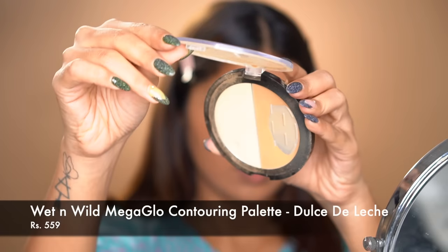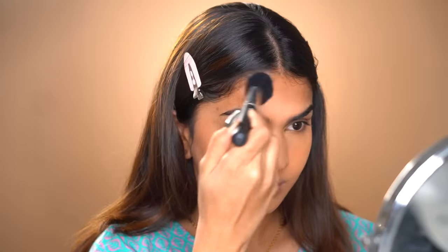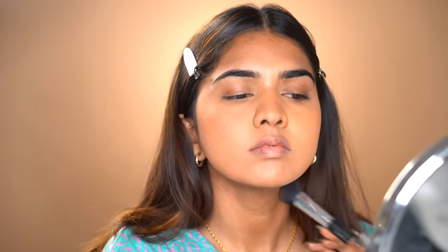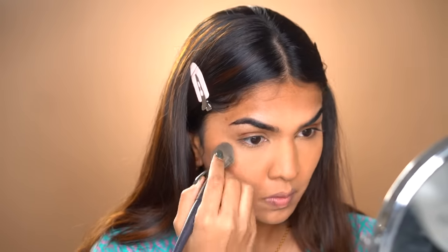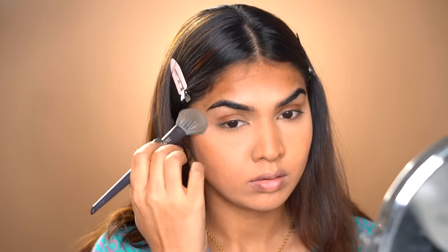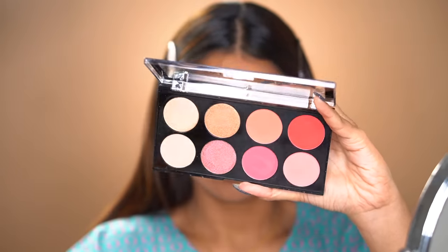Next I'm going in with the Maybelline Fit Me compact powder — it's actually a really nice powder that sets everything in place, though I don't know why nobody talks about it. Then I went in with my absolute favorite, the Wet and Wild Mega Glow contour palette. It's a little over 500 but I really wanted to include it — it blends into the skin beautifully. I'm also using the lighter shade from the palette under the eye to brighten it up.